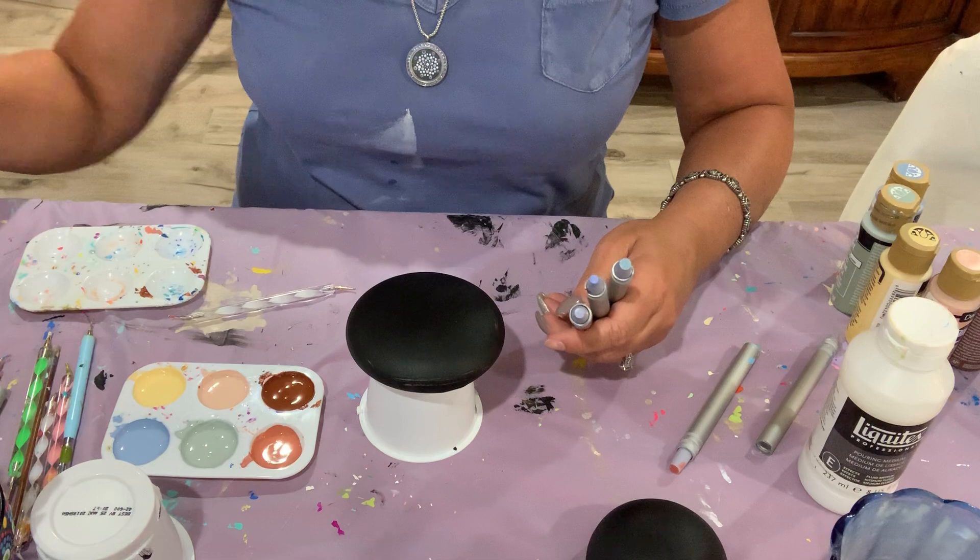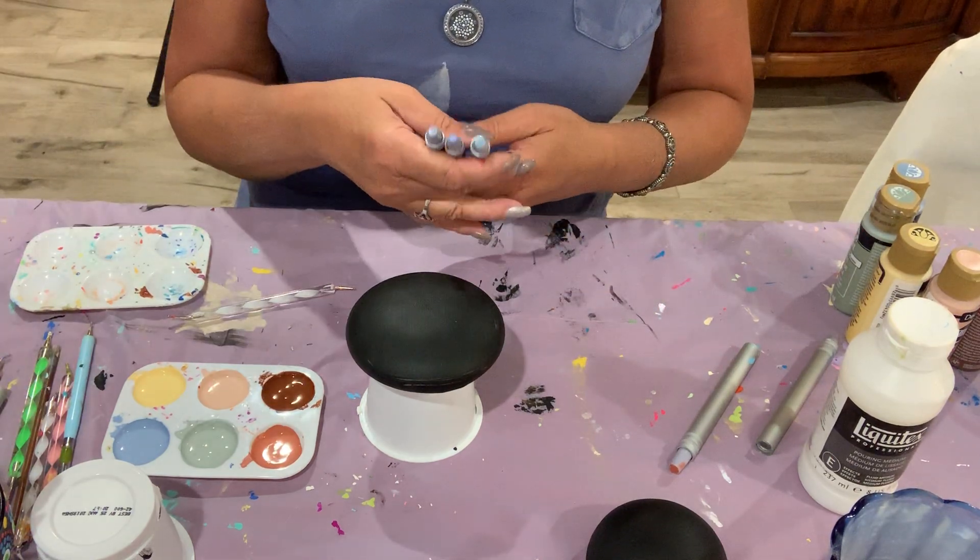Now use a manicure tool and do smaller dots around it. Yes, sir.